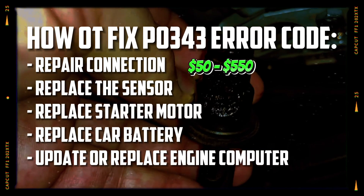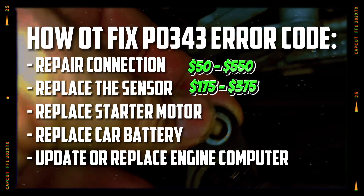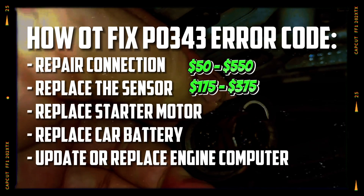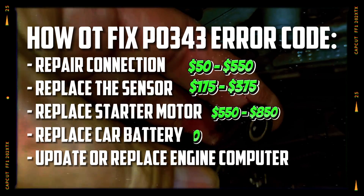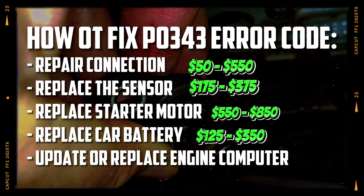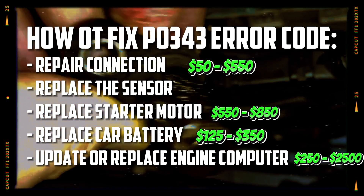Repair connection: $50 to $550. Replace camshaft position sensor: $175 to $375. Replace starter motor: $550 to $850. Replace car battery: $125 to $350. Update or replace ECU: $250 to $2,500.